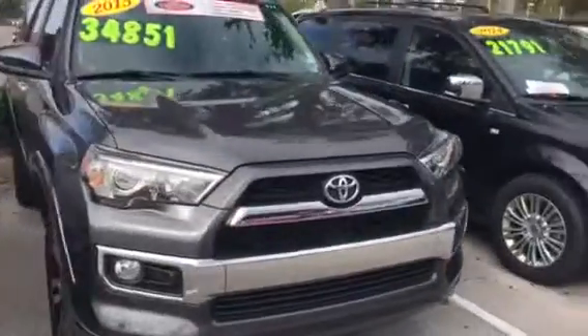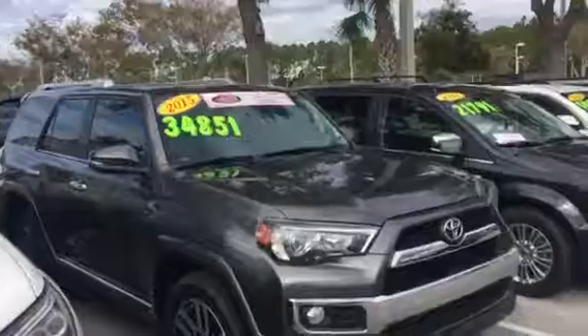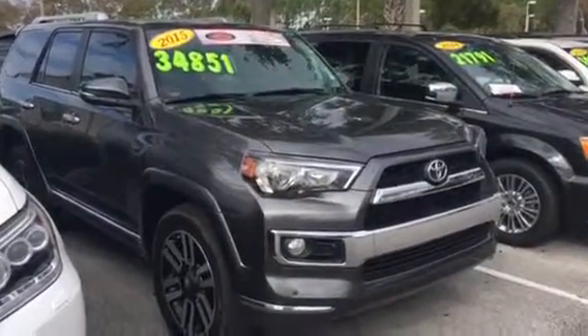Give me a call at your earliest convenience at 904-534-1045. Again, this is Big Jake at Arlington Toyota — thank you for watching and I look forward to speaking with you.